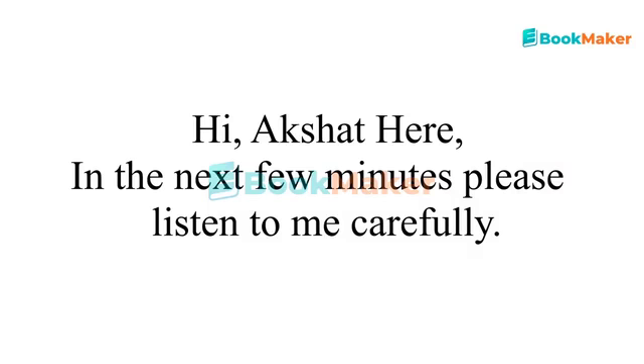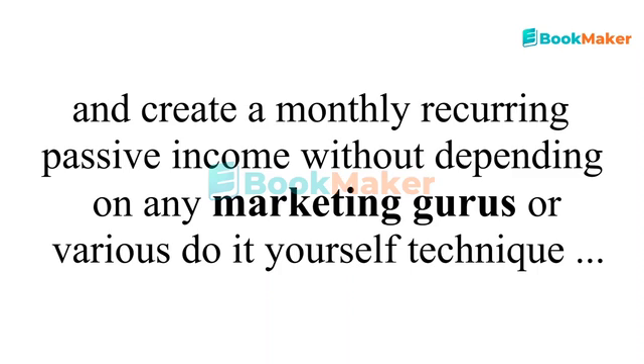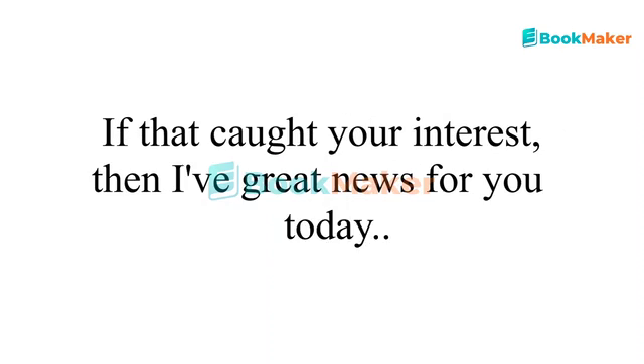Hi, Akshat here and in the next few minutes please listen to me carefully. Would you like to tap into a red-hot $22.4 billion industry right now and create a monthly recurring passive income without depending on any marketing gurus or various do-it-yourself techniques? If that caught your interest, then I've got great news for you today.